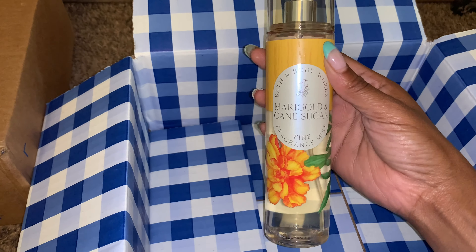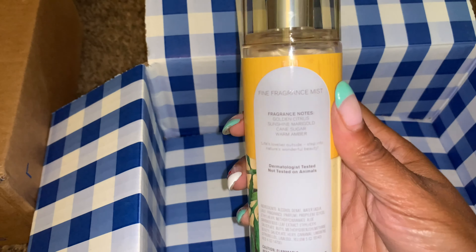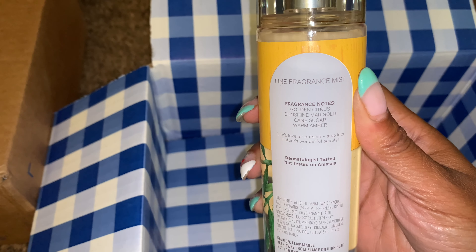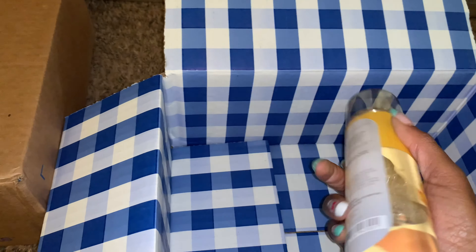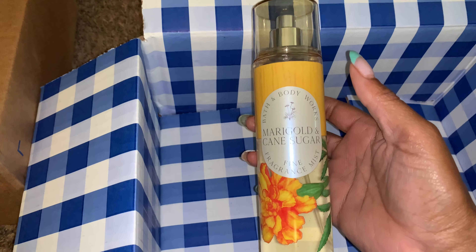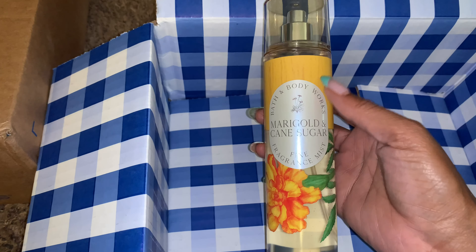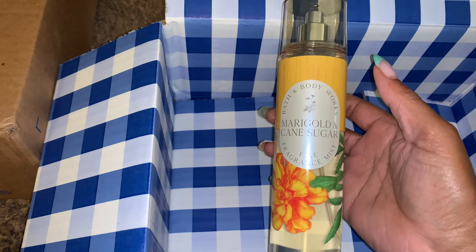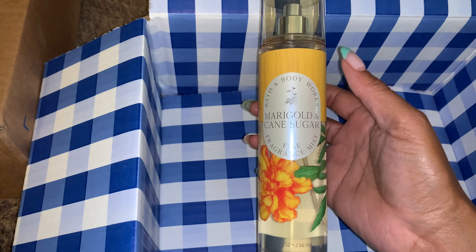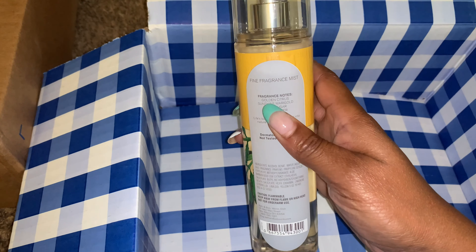The Marigold and Cane Sugar notes are: Golden Citrus, Sunshine Marigold, Cane Sugar, Warm Amber. The reason why I wanted to pick this one up is because I got a chance to smell it in store and I did like it. I like the wear on my skin, and it dries down to a nice sweet brown sugar floral scent. It is nice. It does have that golden floral note — it says Golden Citrus. But if you know what a Marigold smells like, which is floral, it's a warm floral.